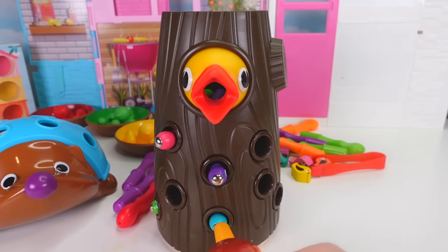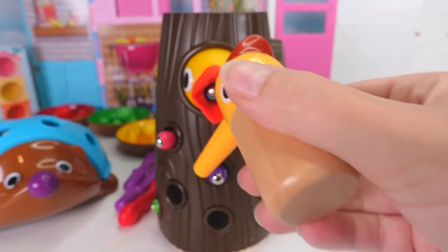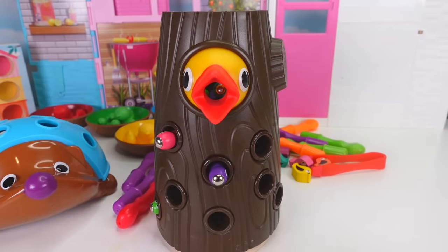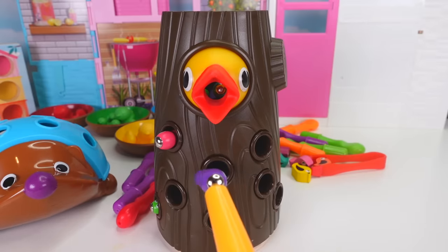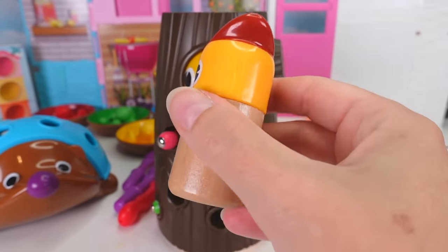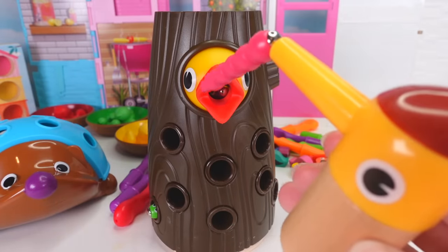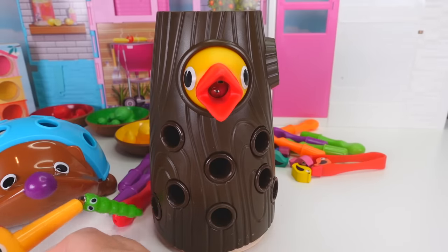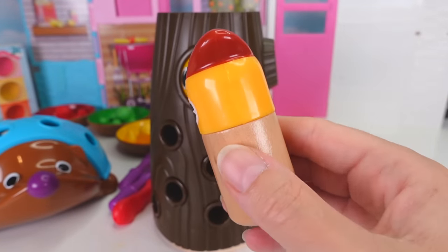I know, you're still very hungry! Here's a blue worm for you! And it looks like there are one, two, three worms left! Do you want all of them? Okay! Here we go! Purple worm! There you go! Pink worm! There you go! And the last one over here is green! You must be very full now!